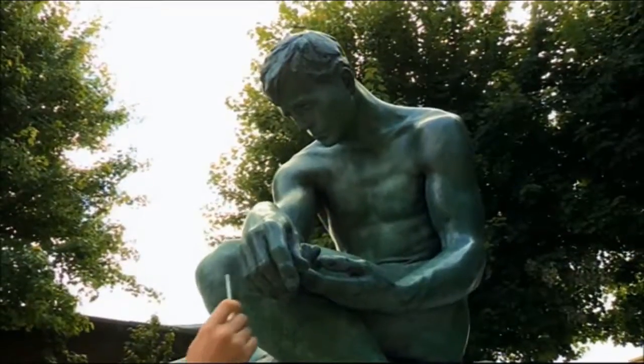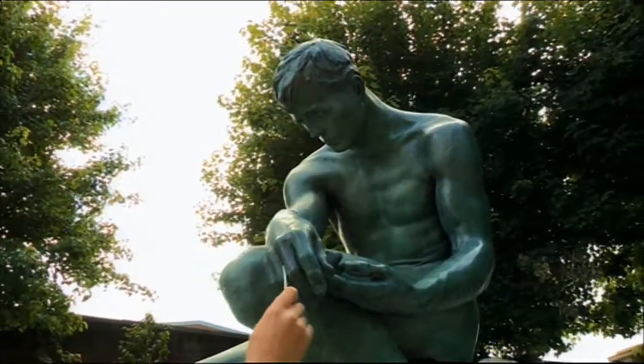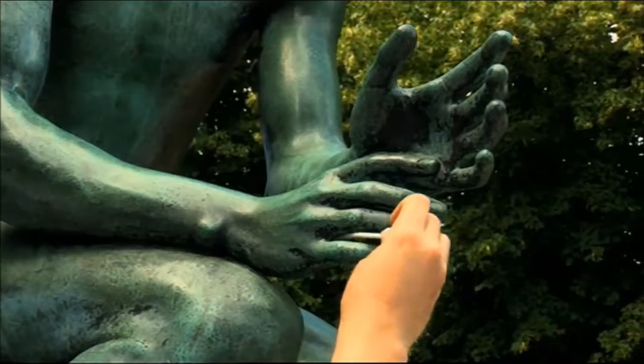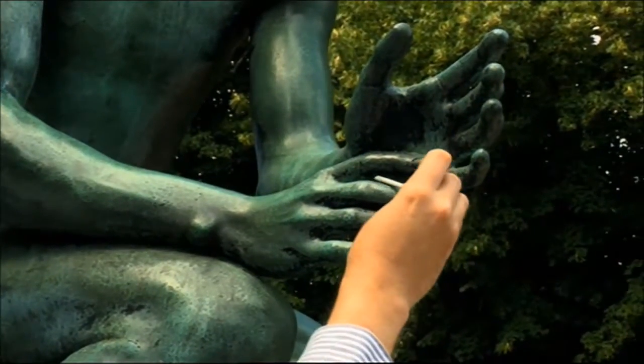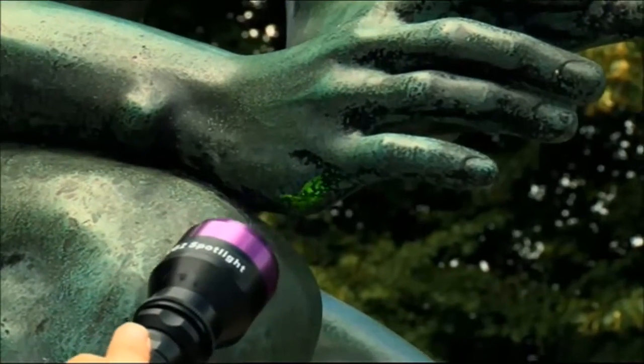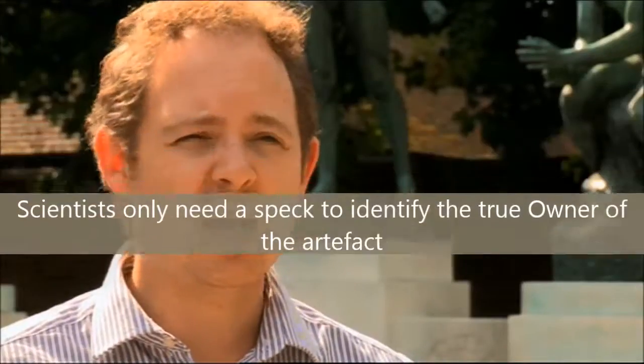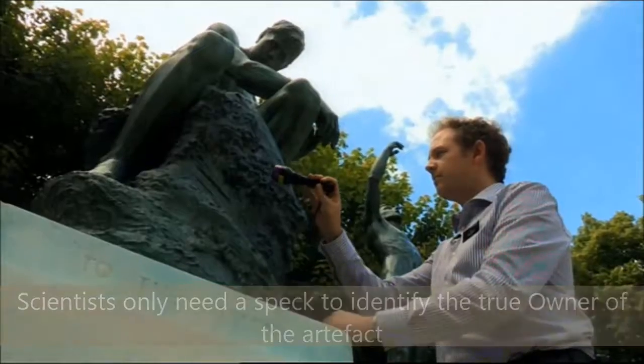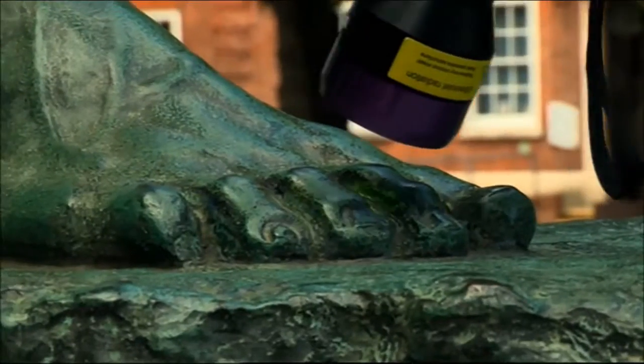By marking the memorial, it makes it far more difficult for a thief to successfully sell something like this on. If a war memorial is stolen and subsequently recovered in a scrapyard, or found in the possession of someone, we can prove beyond doubt where that war memorial came from. That can then be used as evidence to help prosecute the person responsible for the theft.